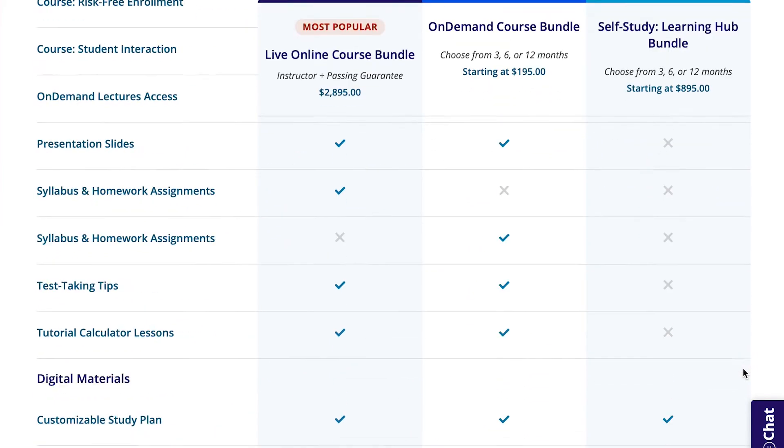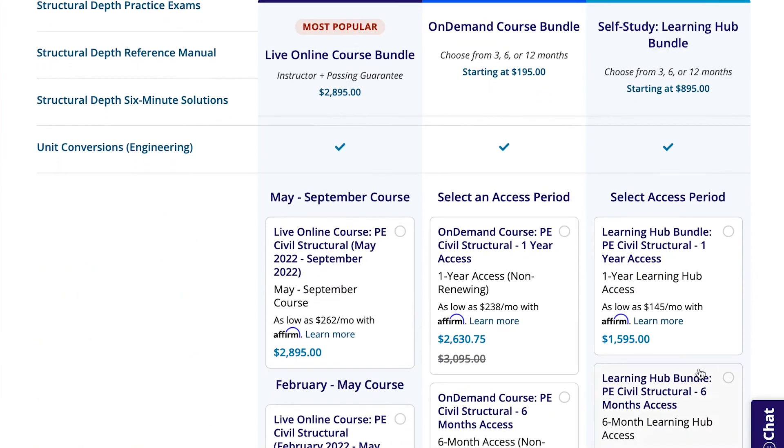The final course to discuss today, and third on our best list, is PPI to Pass. I want to jump right into it by talking about the elephant in the room — the price of this course. PPI is not cheap. In fact, they're far from cheap — they're about the most expensive prep option in the PE space. They're basically the gold standard for PE exam prep, but this course is pricey. Their live online package retails for around $2,900 and their on-demand package costs about $2,600.